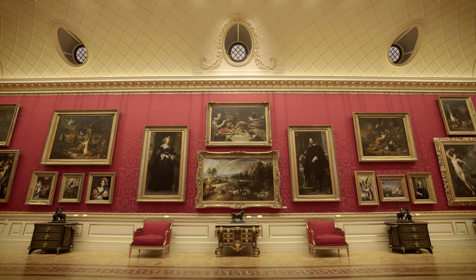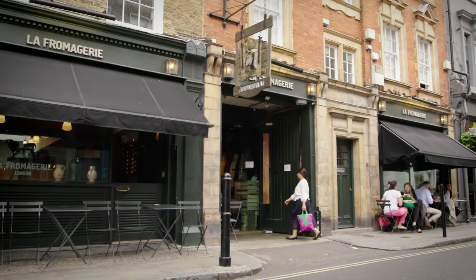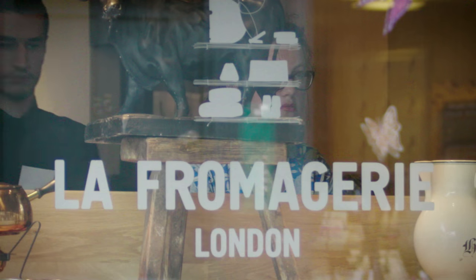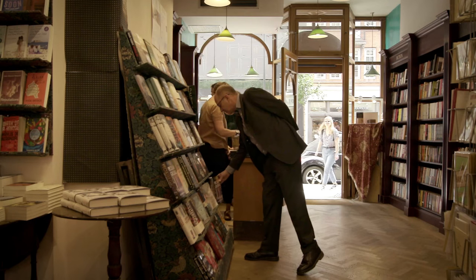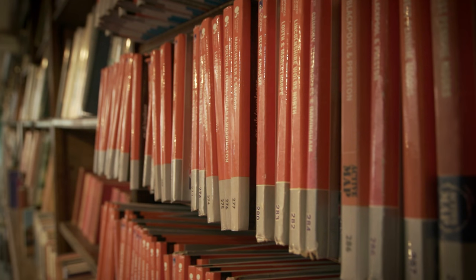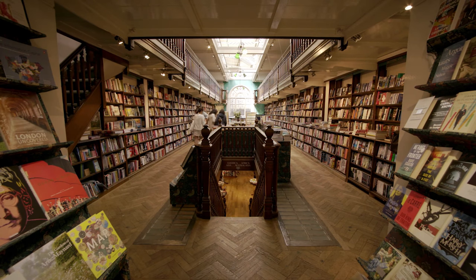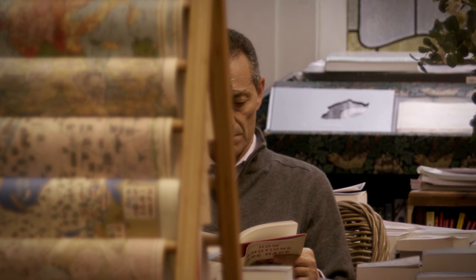From there I would wander up Marylebone High Street, where there are wonderful food shops — look out for the cheese shop. I would also stop for a while at Daunt Books, which is a wonderful old specialist travel bookshop with oak galleries and skylights. You never know what tome you'll find.